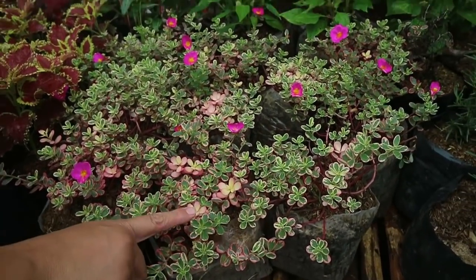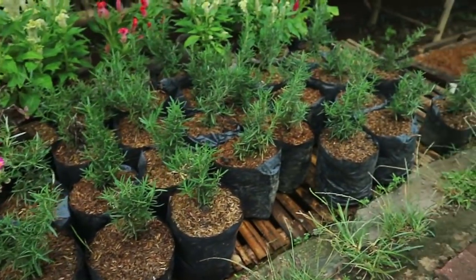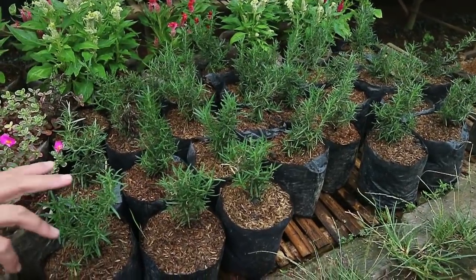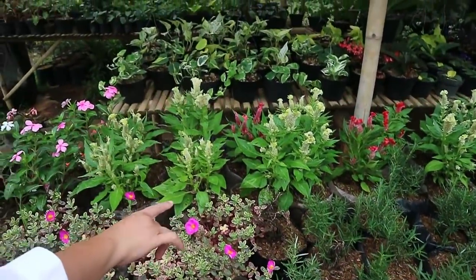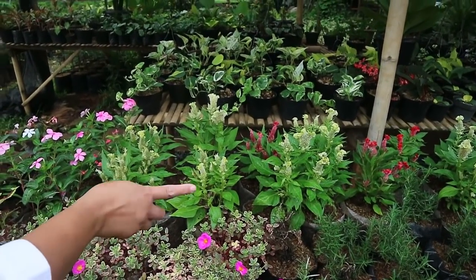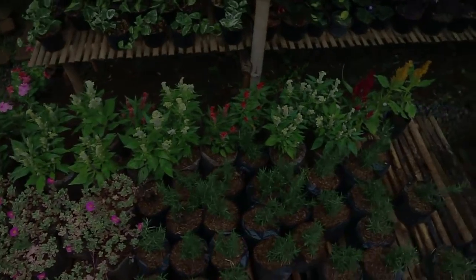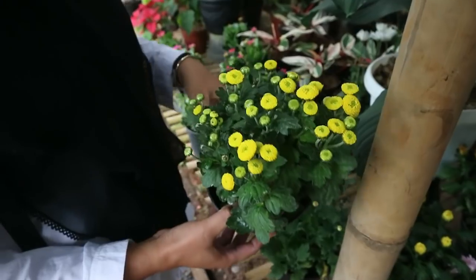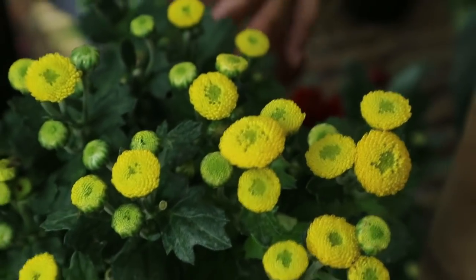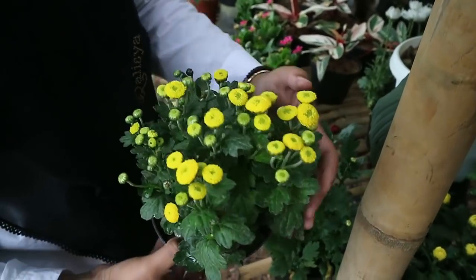There's Rosemary here - 10,000 rupiah. And cengker ayam - 15,000 rupiah, available in red and yellowish colors. There's also Krisan with small petals - 25,000 rupiah, friends. It's already a full plant.